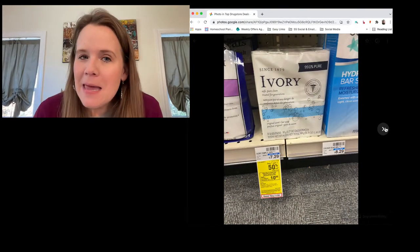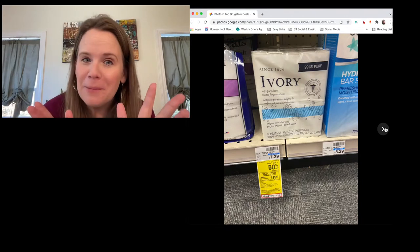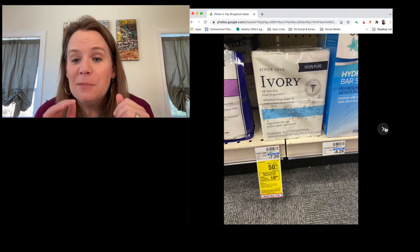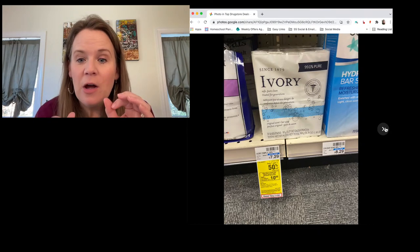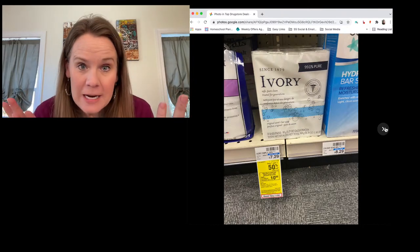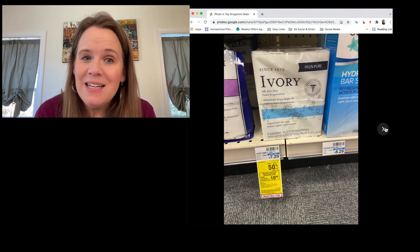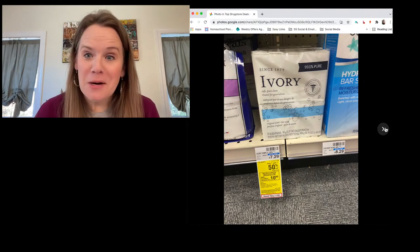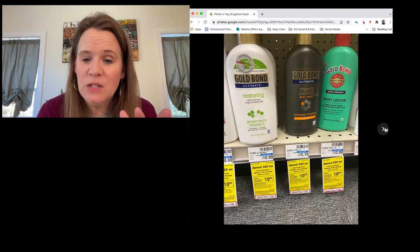Ivory soap — I actually need 50 bars this week because we're packing 50 Operation Christmas Child boxes and soap was the one thing I was short on. This deal: buy one get one half price, and when you buy four you get a $10 reward. It's a 10-bar pack and you end up paying $2.96 a pack after the sale and reward — that's 29 cents a bar, the best price possible.